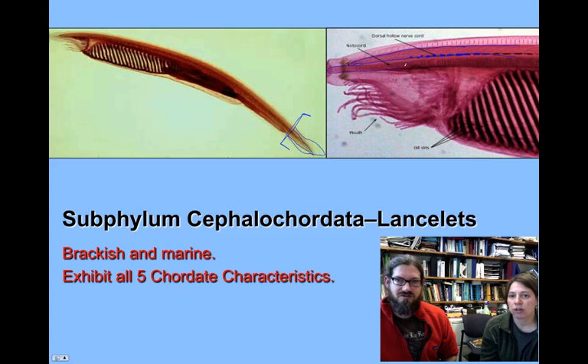Here's the notochord below that, and it usually has a little bit of striation associated with it.